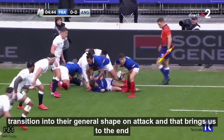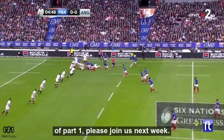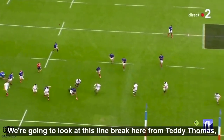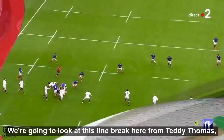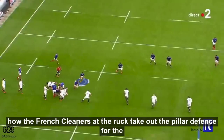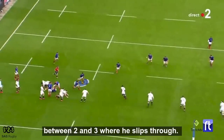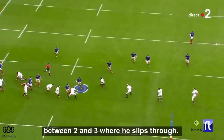They're in behind and now they transition into their general shape on attack. That brings us to the end of part one. Please join us next week where we're going to look at this line break from Teddy Thomas — how the French cleaners at the ruck take out that pillar defense for the English, creating that disconnect between 2 and 3 where he slips through.